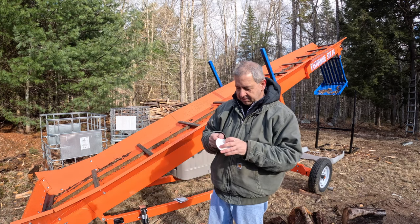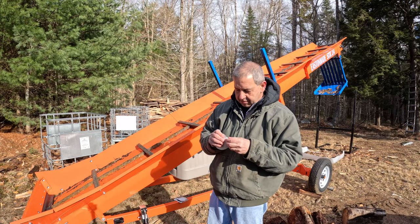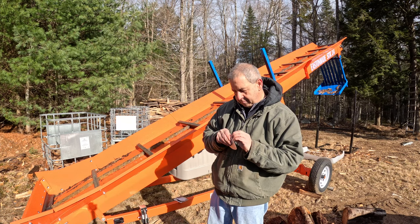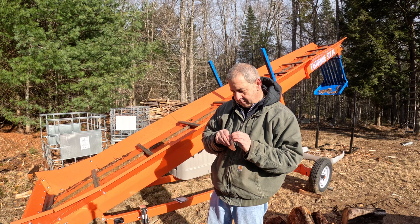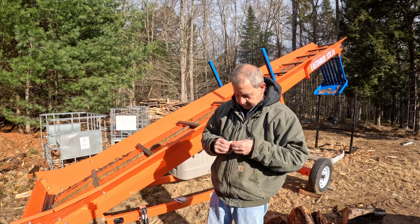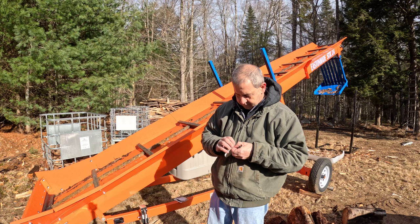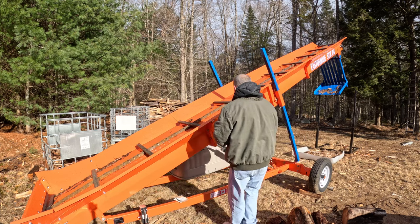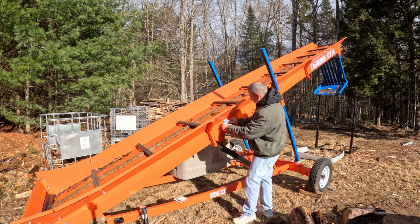This first one doesn't have the split back, so it's a little bit of a challenge. There we go — Mount Tammany Ridge. We're going to put these on the conveyor today, starting with that one right there.